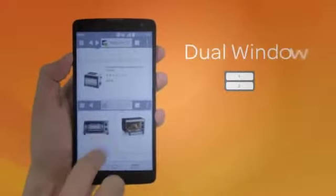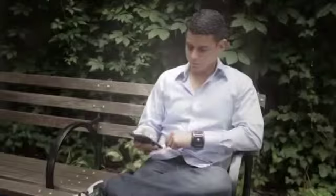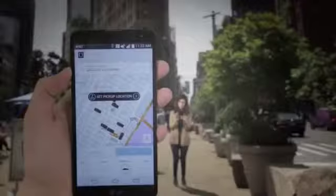For fast and intuitive multitasking, launch two browsers or two apps simultaneously on the same screen with Dual Window. And knock to unlock — with Knock Code, you can securely wake and unlock your phone with a unique pattern tapped out anywhere on the screen.